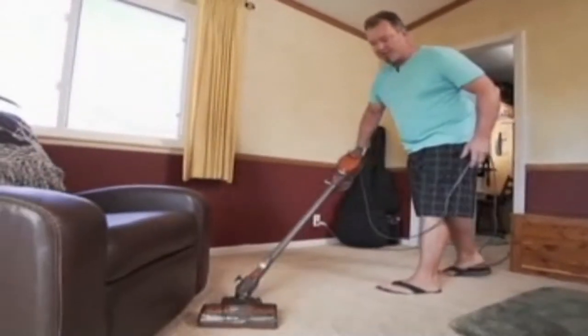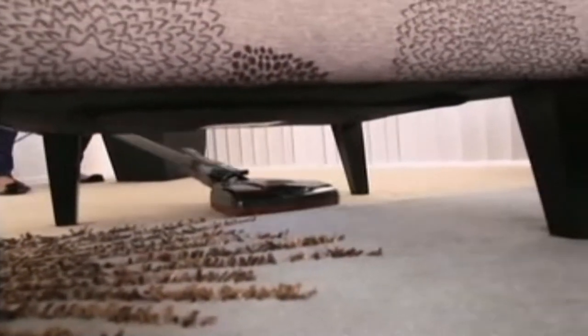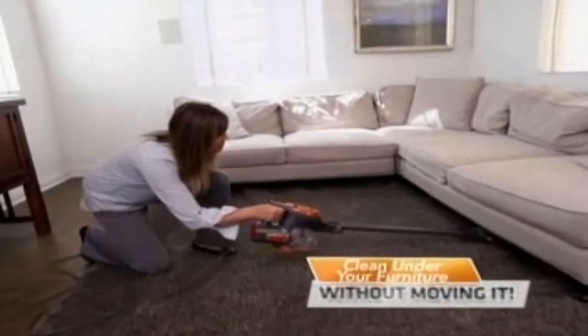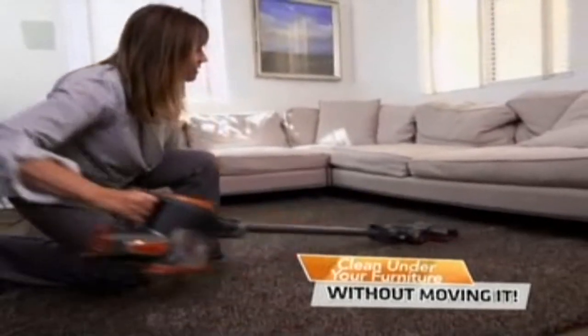I can turn the Rocket on a dime. I can get under my bed, under low chairs, without having to move all the furniture out of the way. It gets into places that otherwise I don't think I'd be able to get a vacuum to. I'm able to get all the way underneath my house. Until I started using the Shark Rocket, I didn't even know that I could do that.